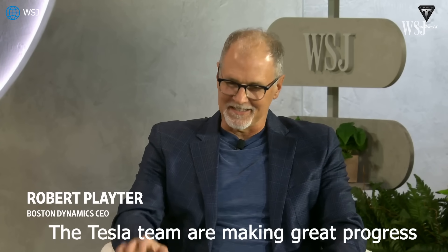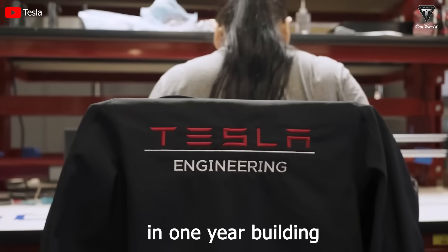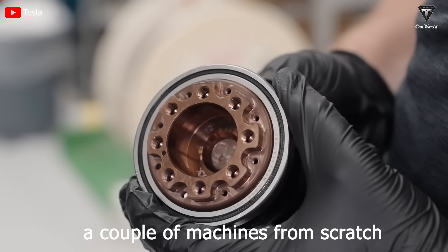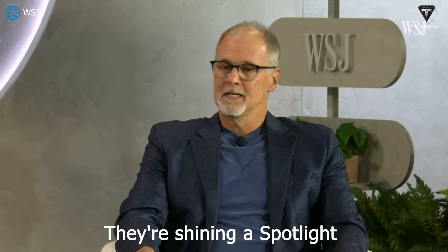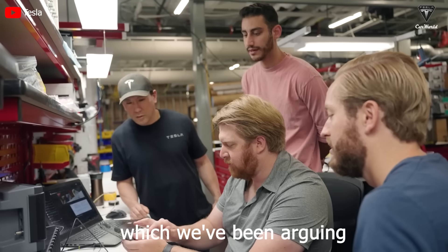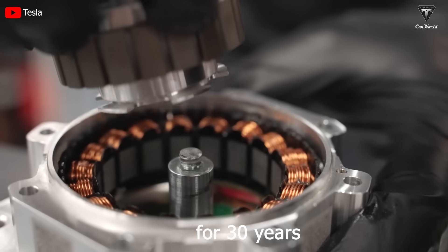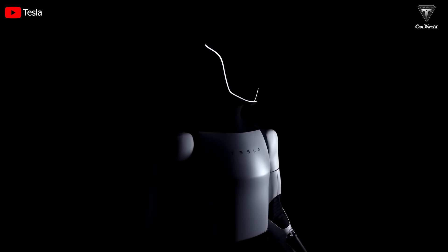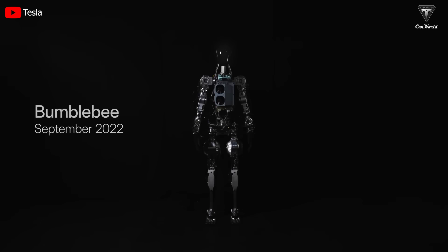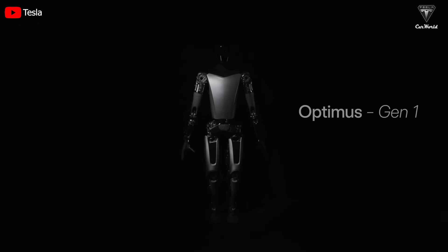The Tesla team is making great progress, building a couple of machines from scratch in one year — that's remarkable. They're shining a spotlight on the importance of this technology, which we've been arguing for 30 years. With the Tesla Optimus, Tesla has come a long way in a short time: three generations of robots in just 16 months.